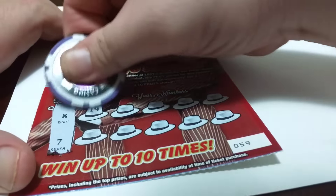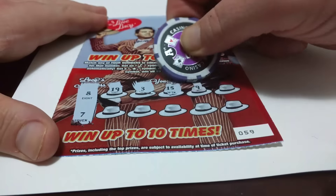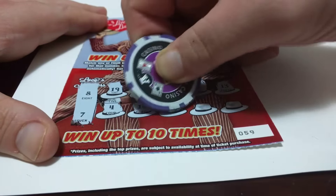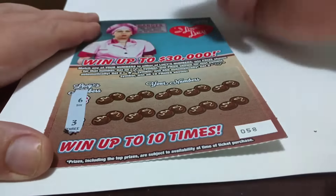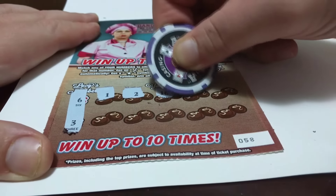So we have the numbers 8 and 7. Alright, so this one is the winner — this is the one that a lot of people like, the chocolate ones. They look good — 6 and 3. My girlfriend loves this ticket, the chocolate ones.